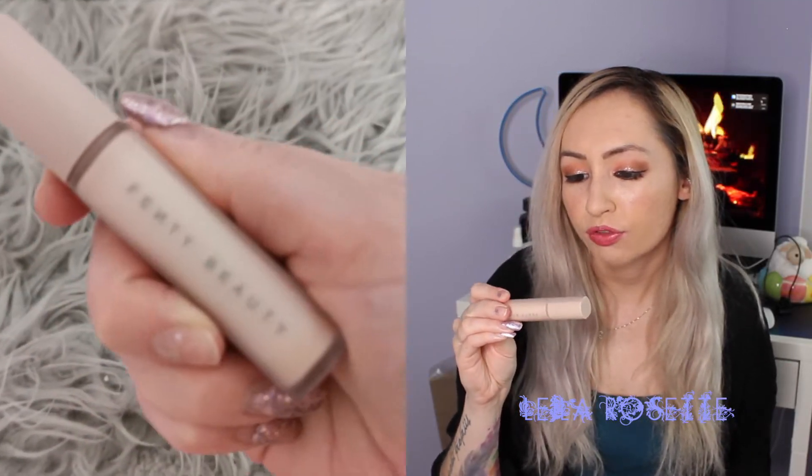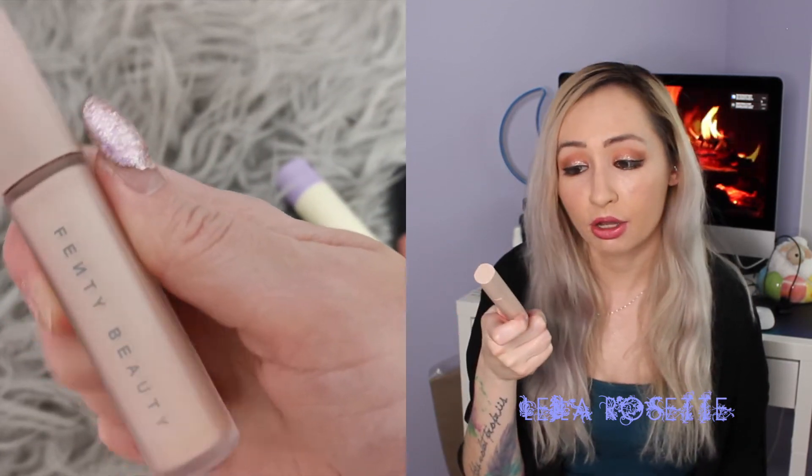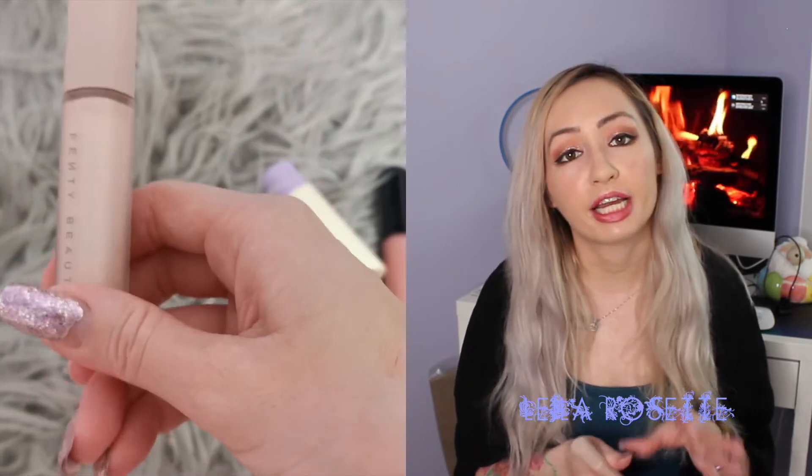The next product is the Fenty Beauty Pro Filter Eyeshadow Primer, which I picked up from the Sephora VIP sale. I was looking for a new primer — I'd been alternating between Too Faced Shadow Insurance and Urban Decay Primer Potion for years. I really like this one. I think it does a better job than both of those. The Too Faced one would let my eyeshadows crease around the six-hour mark, and the Urban Decay one really dried out my eyelids. This has been bomb. It's clear, which I prefer — I don't like tinted eyeshadow primer. I really recommend the Fenty Beauty one.